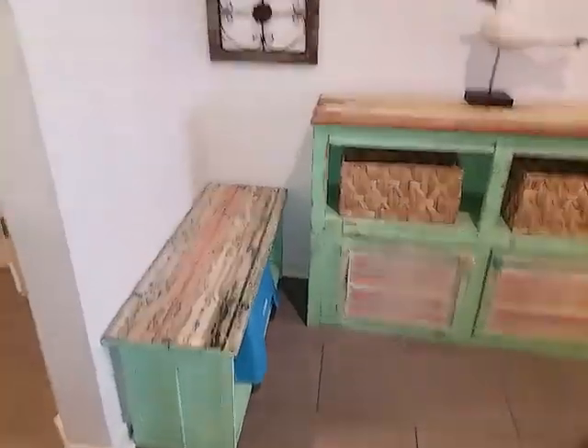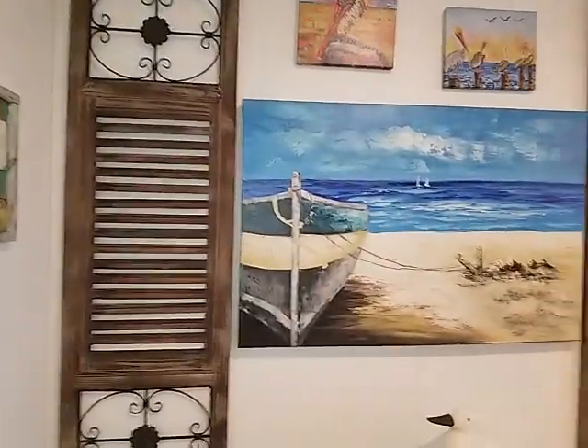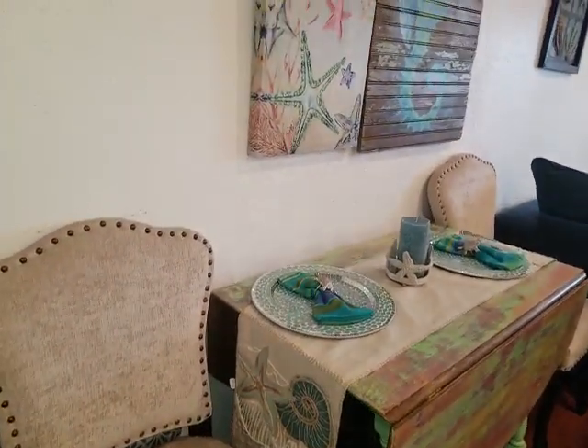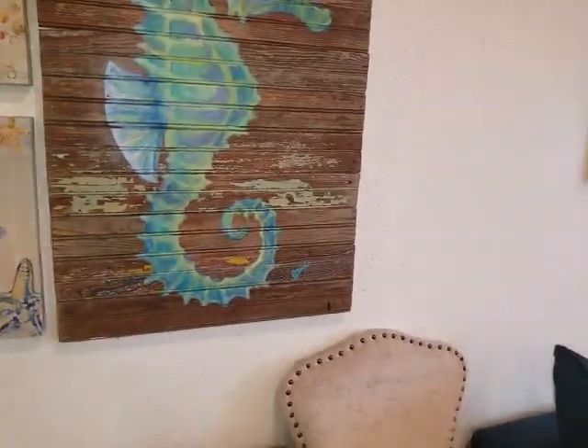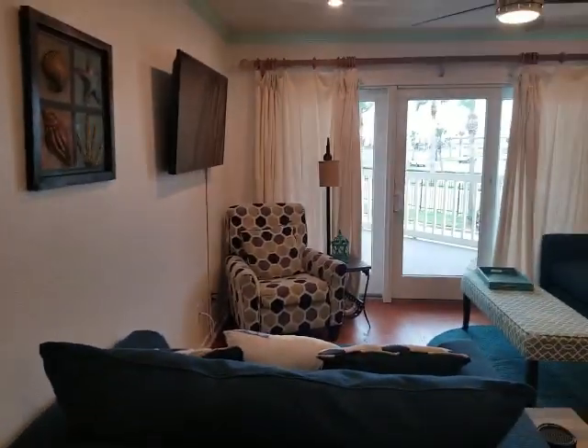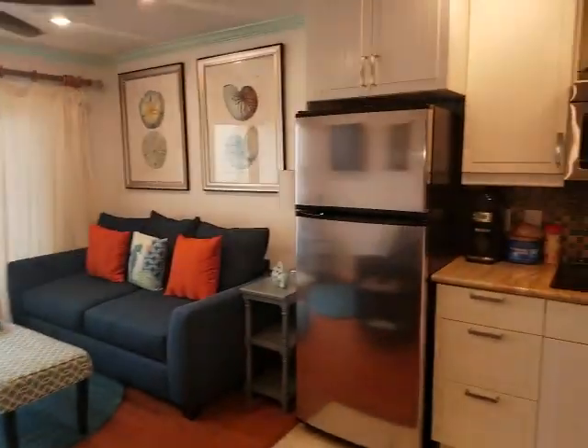You've got bench storage and some additional storage. Great artwork throughout. You've got a chair and tables here. And then we're going to pan around into the living room and the kitchen.